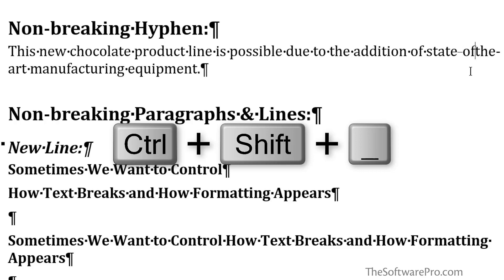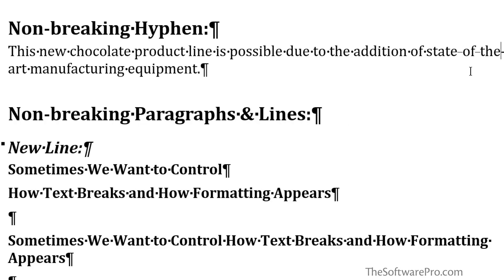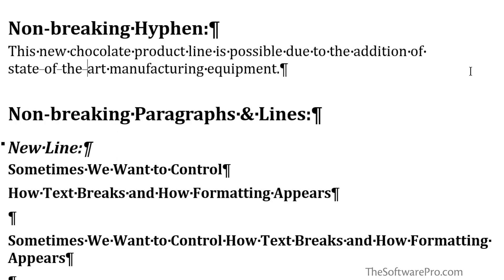Ctrl+Shift+Hyphen again, and we'll continue to modify this phrase so that it will all stay together on the same line. I'll turn off Show/Hide for just a moment so you can see that the content hasn't really changed, but now this phrase will stay together.